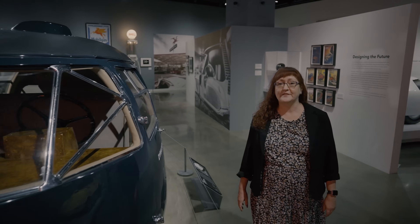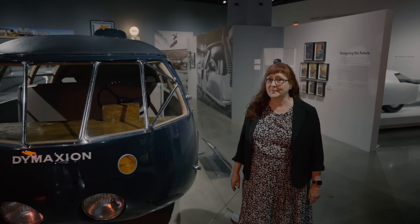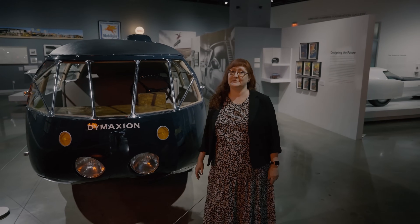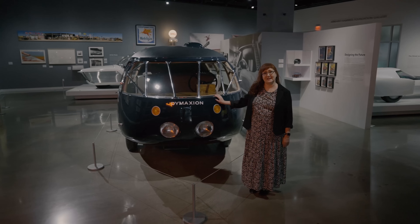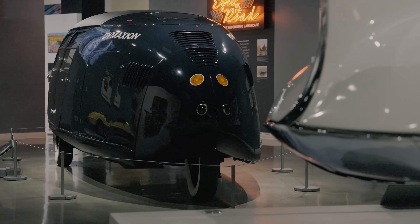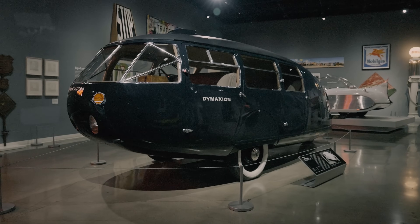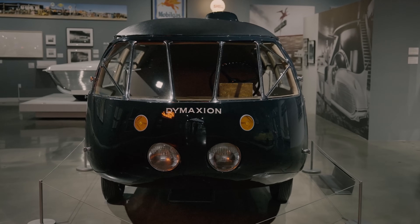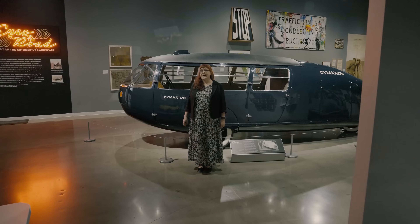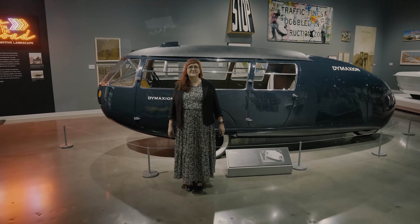That's the case with the vehicle we'll be looking at today on the Peterson Automotive Museum's YouTube channel. I'm Autumn Neary and this is the 1933 Dymaxion. So how did this wild-looking vehicle come to be?